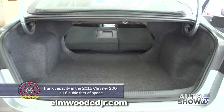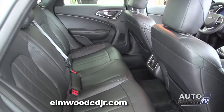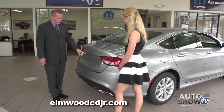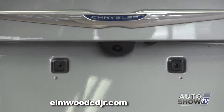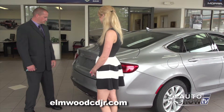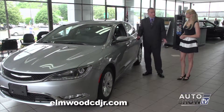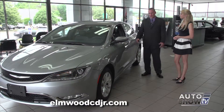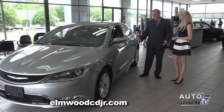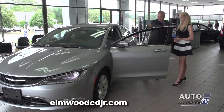You'll notice the large, spacious trunk. Those two seats fold down — it's a 60-40 split folding seat — and the front passenger seat also folds flat, so you can actually get an 8-foot object inside the vehicle. The rear camera is located on the back, paired with an 8.5-inch LED screen up front. With the keyless enter-and-go system, when you exit the vehicle, simply press the button on the handle, the doors lock, the alarm engages, the horn sounds and lights flash to confirm activation.